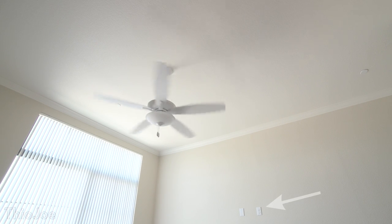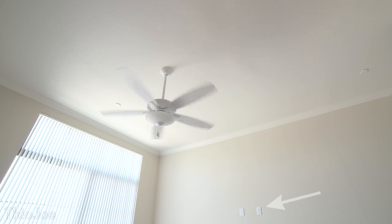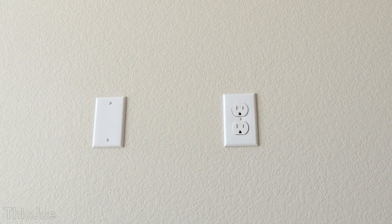I also want to point out those unusual outlets in the corner because unlike most outlets, they're actually at eye level, so you could theoretically hang a TV there.